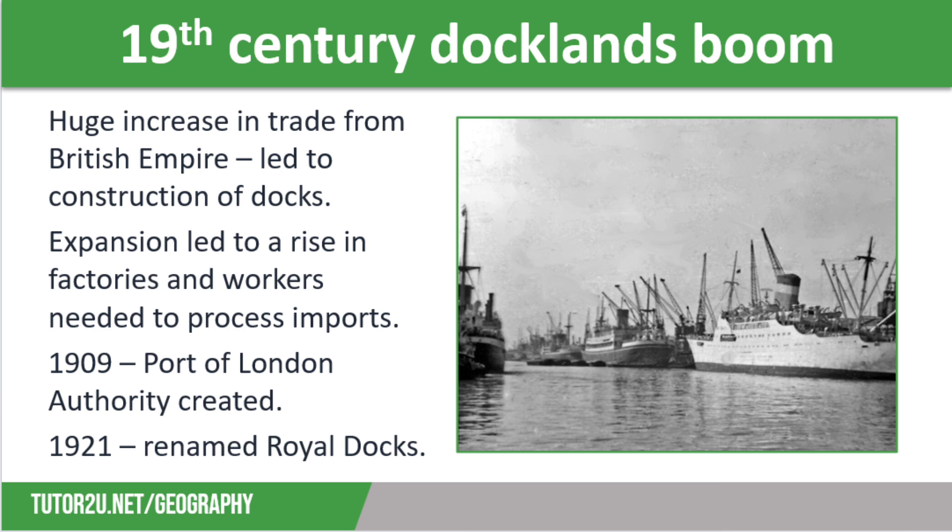Much housing was also built around the docklands for workers, of which there were 100,000 at the peak, and communities began to establish in places like Woolwich and Canning Town. Trade was so great that expansion continued down the river with the opening of Tilbury Docks in 1886. In 1909, the Port of London Authority was created to manage the London Docks, and in 1921 they were renamed as the Royal Docks in recognition of their importance.